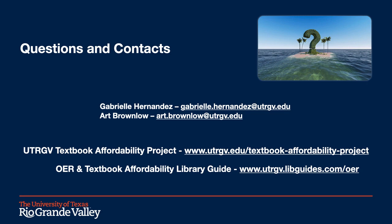Thank you so much for joining our presentation today and learning about how we have been able to address course marking on our campus. On this slide, we have our contact information as well as links to our websites where you can learn more about this and other initiatives we are hosting at UTRGV. The textbook affordability project website has information about our faculty recognition program as well as textbook affordability resources and support for our faculty. The OER and textbook affordability library guide has our list of zero and low cost courses as well as other information regarding OER for our faculty and students. If you have any questions for us, feel free to write them in the chat or contact us after the session. We look forward to hearing from you.